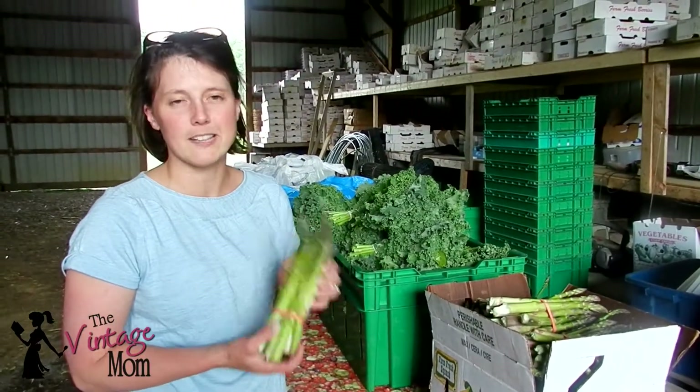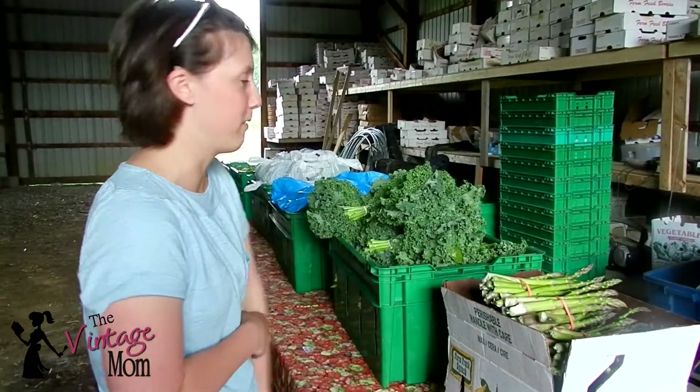Here's some asparagus. This stuff is delicious, and I have a really fun recipe that I'm going to share this week with it.